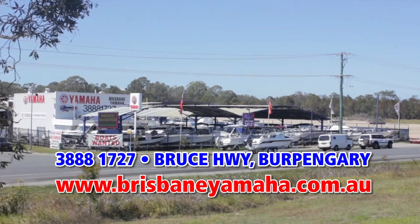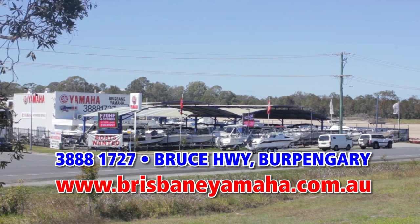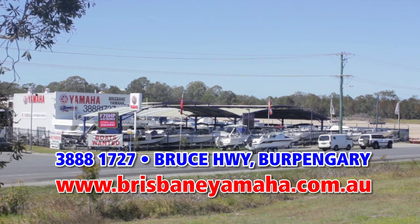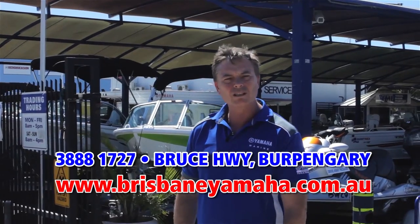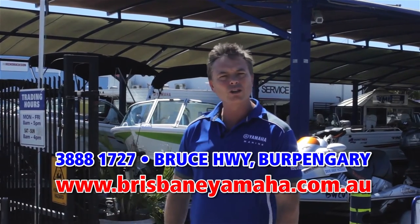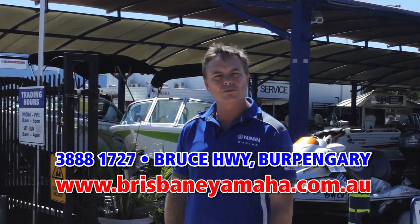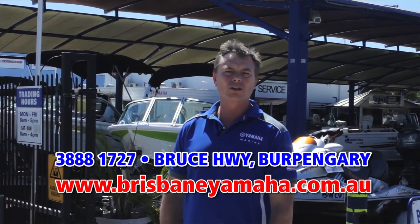Hi, I'm Aaron Goodchild, the owner of Brisbane Yamaha. You would have seen Brisbane Yamaha from the highway as you drive past, but there's a whole lot more that happens here behind the gates. Over the next couple of minutes I'm going to run you through Brisbane Yamaha to have a look at our huge range of Quintrex boats on display. Bay Sport — the most popular fiberglass boat in Queensland.